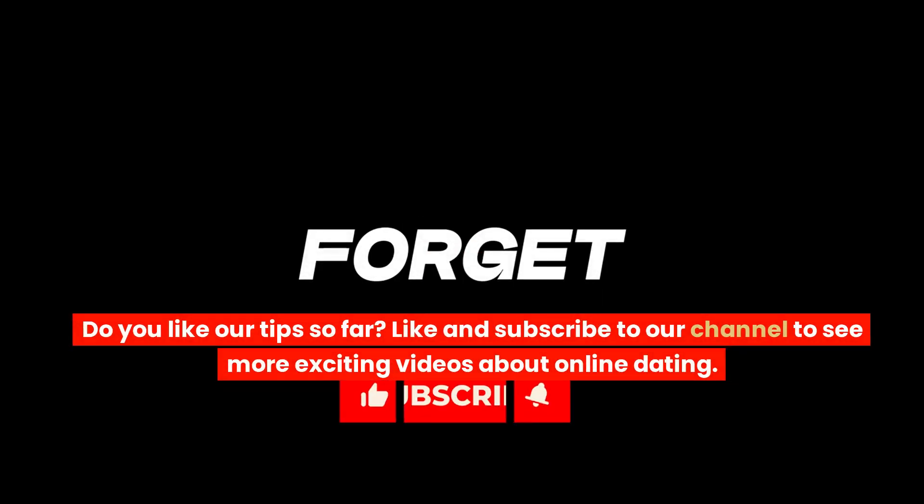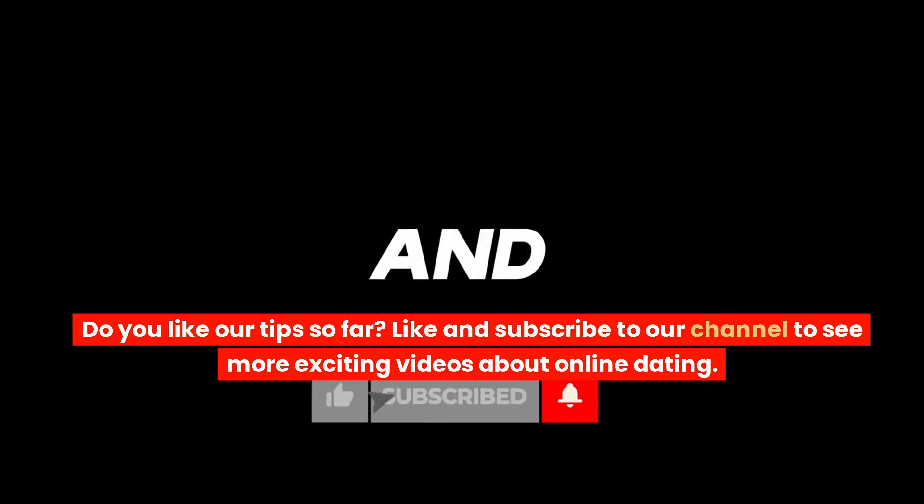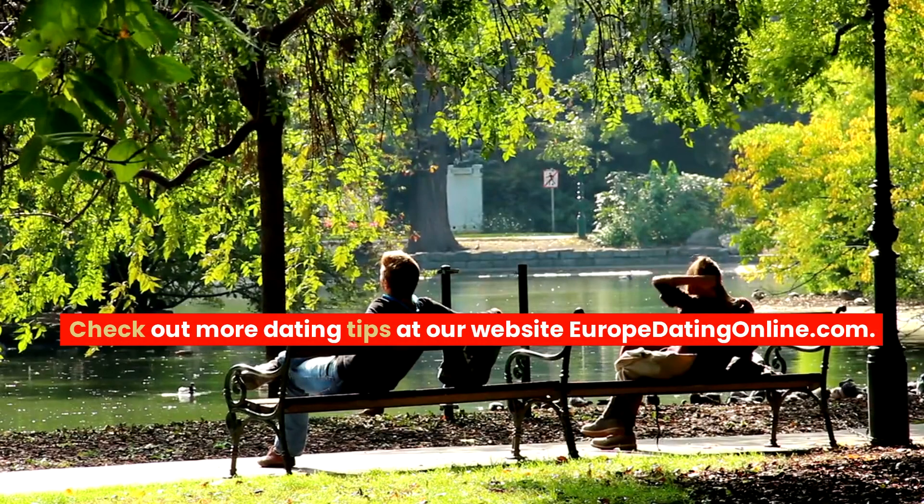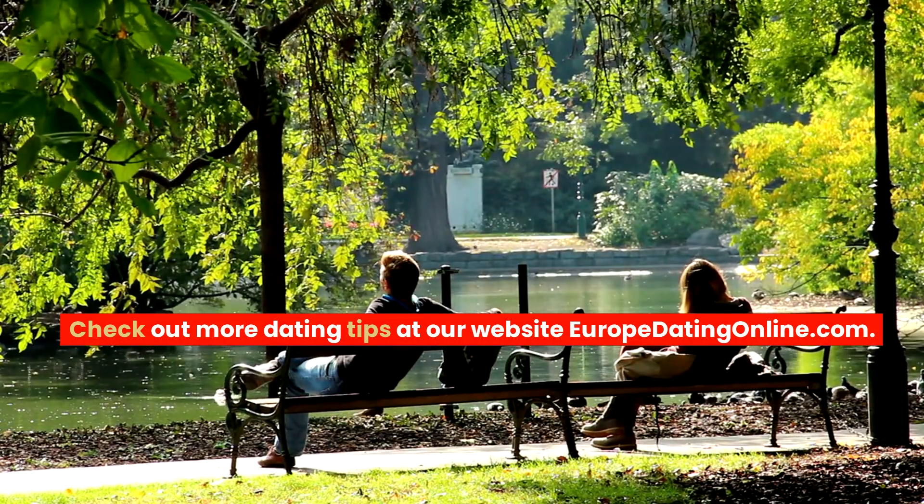Do you like our tips so far? Like and subscribe to our channel to see more exciting videos about online dating. Check out more dating tips at our website europedatingonline.com.